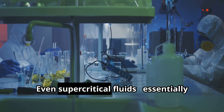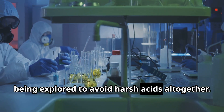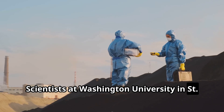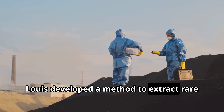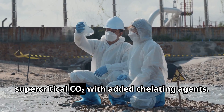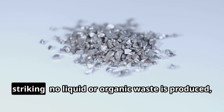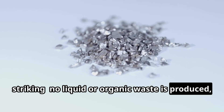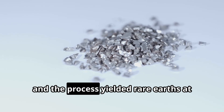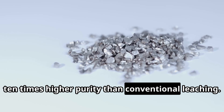Even supercritical fluids — essentially tunable solvents at high pressure — are being explored to avoid harsh acids altogether. Scientists at Washington University in St. Louis developed a method to extract rare earths from coal fly ash using supercritical CO2 with added chelating agents. The results are striking: no liquid or organic waste is produced, energy use is much lower than roasting, and the process yielded rare earths at 10 times higher purity than conventional leaching.